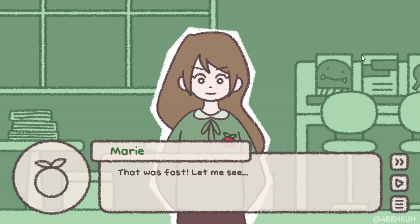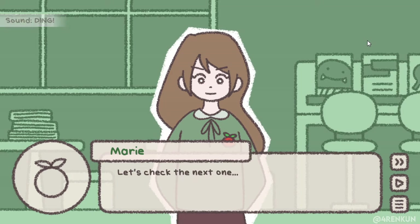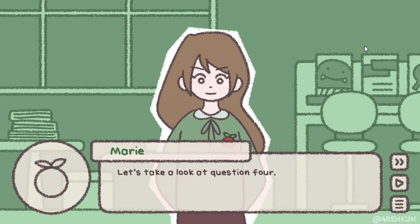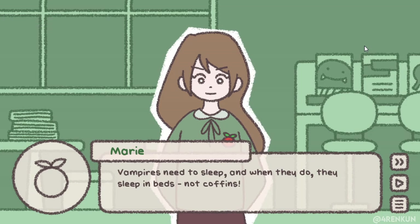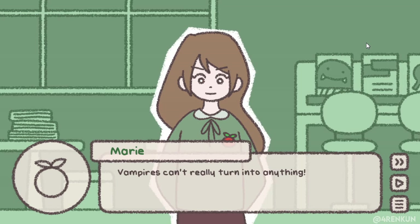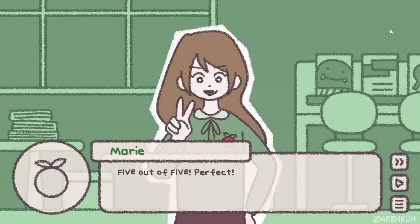As soon as Frank calls out, Mary appears. 'That was fast, let me see. Question 1 is correct.' We're done — 3 out of 5. 'Would rather you just try to make friends with us.' Let's take a look at question 4. 'Members need to sleep and when they do, they sleep in beds, not coffins.' 5 out of 5! 'Members can't really turn into anything — no bats, no mist, though it'd be interesting.' 5 out of 5, perfect!